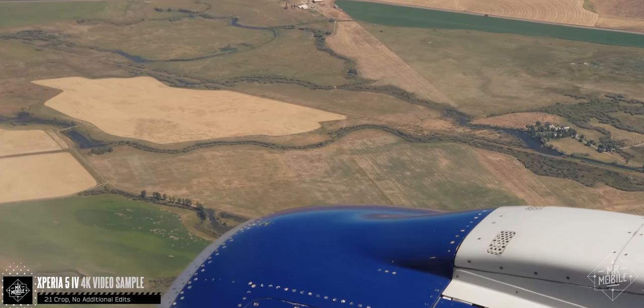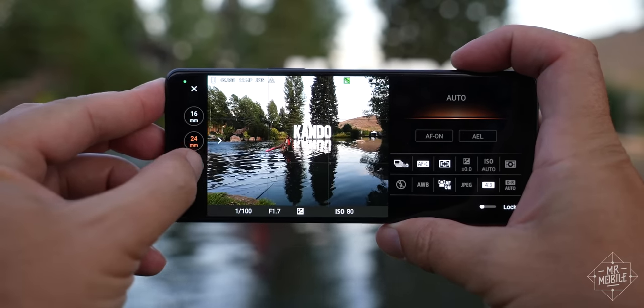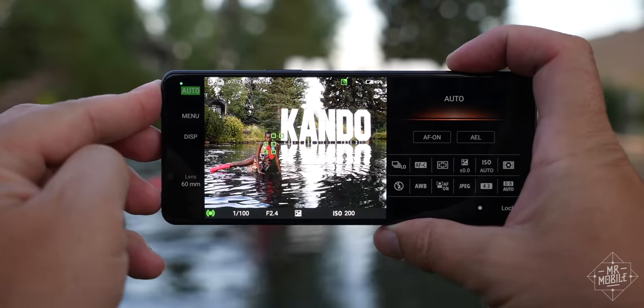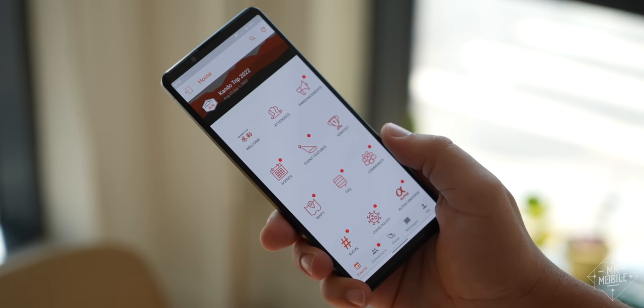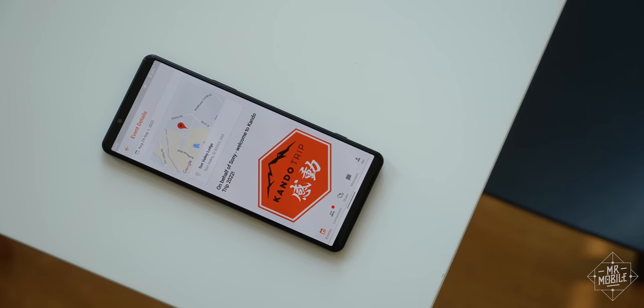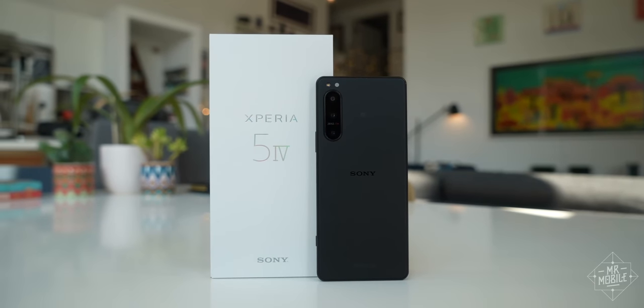Let's get this out of the way first — why Idaho? Well, with a camera-centric smartphone, I usually take a page out of David Kogan's book and try for a testing ground that's out of the ordinary, or at least a little far afield of the urban canyons of my native New York City. And it just so happens that Sony was hosting its annual Condo Trip for creators and photographers right around the time I got my review device.